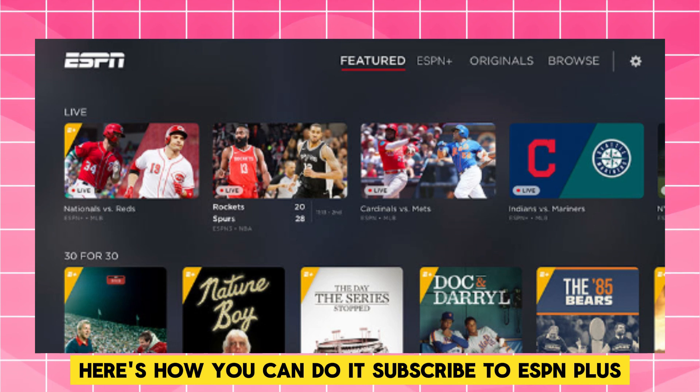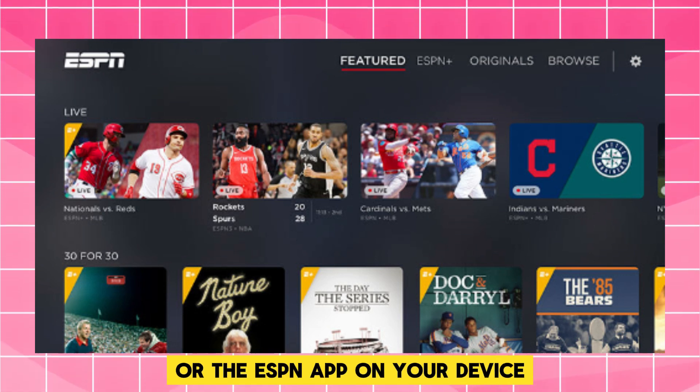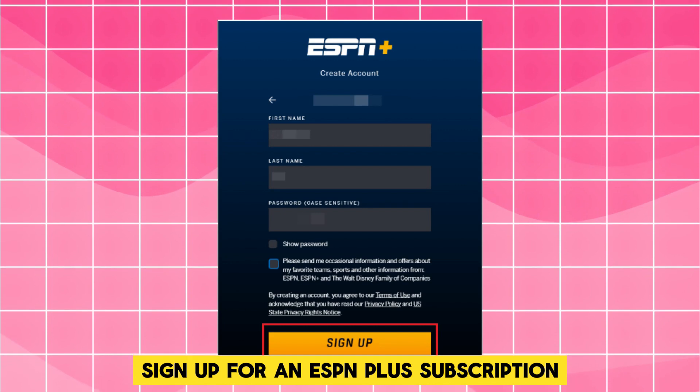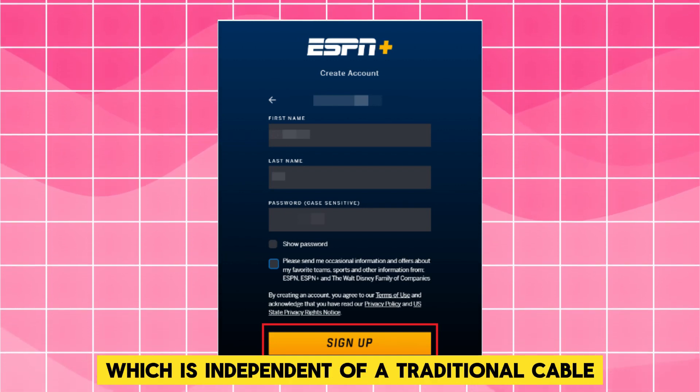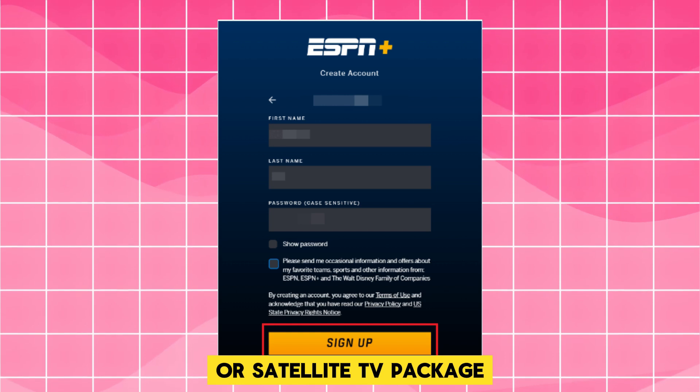Subscribe to ESPN Plus. Go to the ESPN Plus website or the ESPN app on your device. Sign up for an ESPN Plus subscription, which is independent of a traditional cable or satellite TV package.